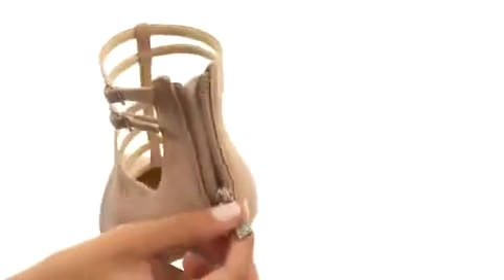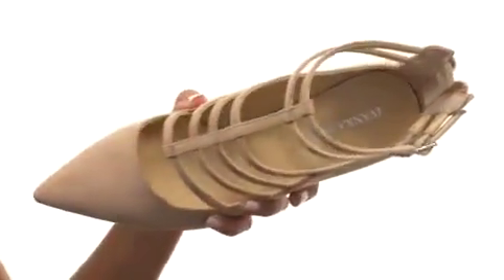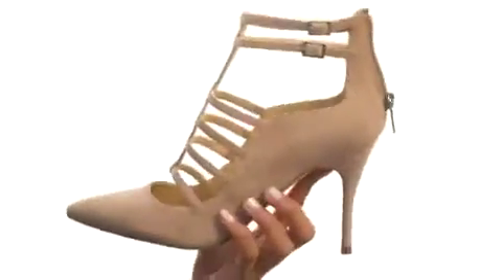No worries though, there is a zipper at the back to save you some time when it comes to on and off wear. While inside we have a smooth man-made lining with a lightly padded footbed to help keep you comfy while you're out there strutting your stuff.